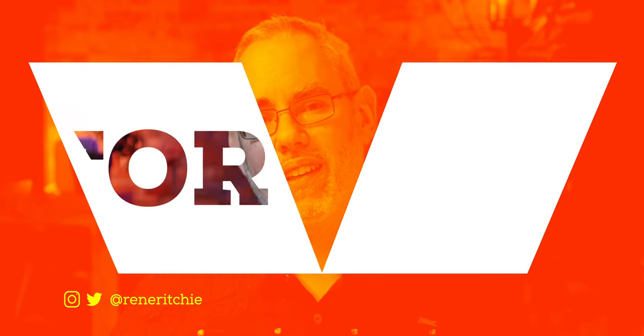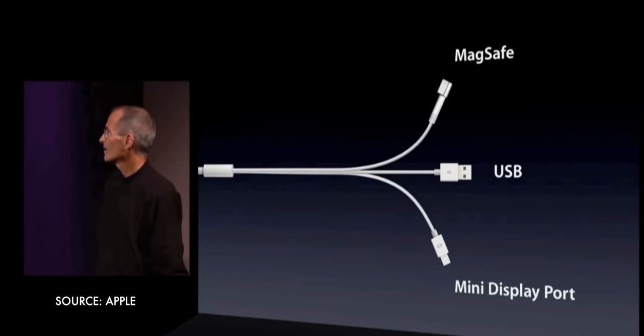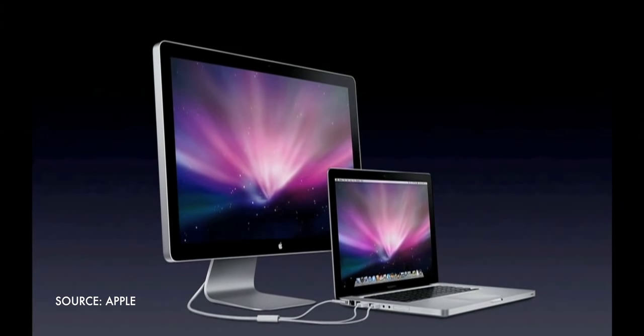I'm Rene Ritchie and this is Vector. Almost three years ago, at the end of June 2016, Apple discontinued the Thunderbolt display and I was bummed. I liked Apple displays. They typically brought new technologies like IPS panels and Thunderbolt connectors to market more quickly, simply because they could leverage iMac volumes — but also because they did so in really well-designed, really well-integrated ways, like one cable to connect to your MacBook. And as much as I didn't like the discontinuation personally, I also thought it was bad for Apple in general.